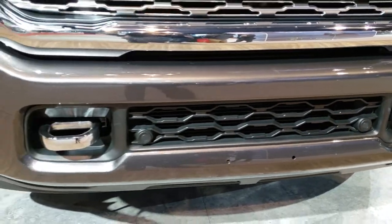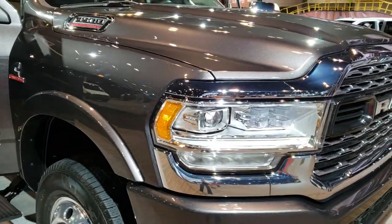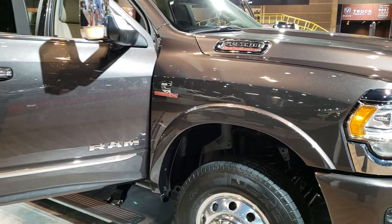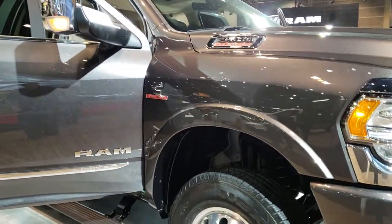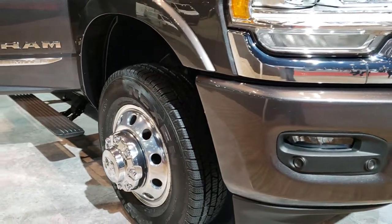It's going to be available with the 6.7-liter Cummins diesel as well as the 6.4-liter V8 gas motor Hemi. It has the clearance lights, and those are LT 235s — I can see them on that front tire there.